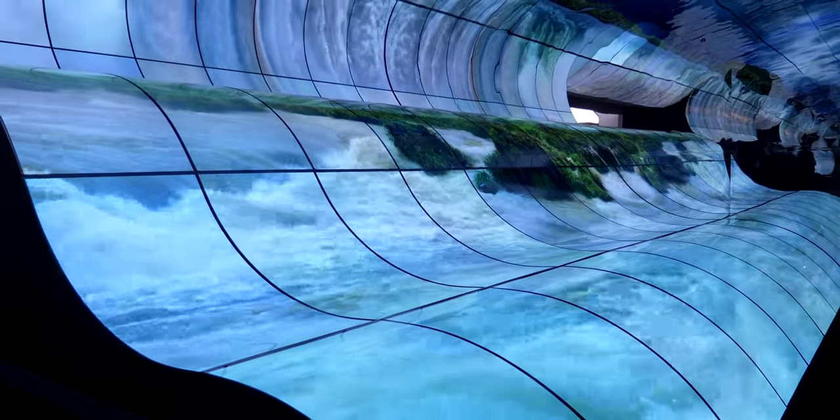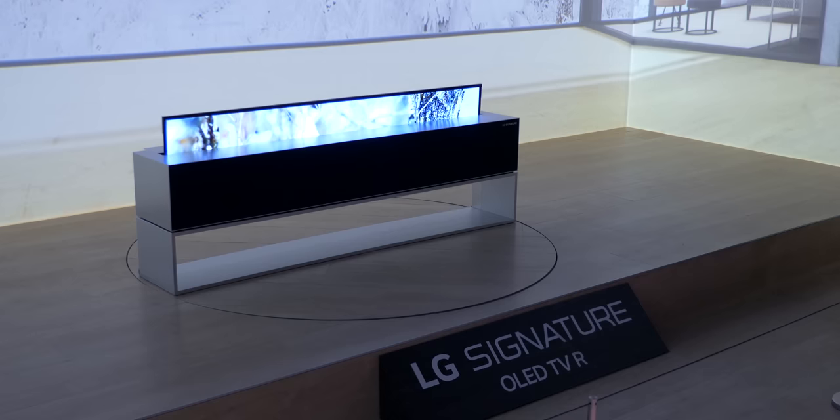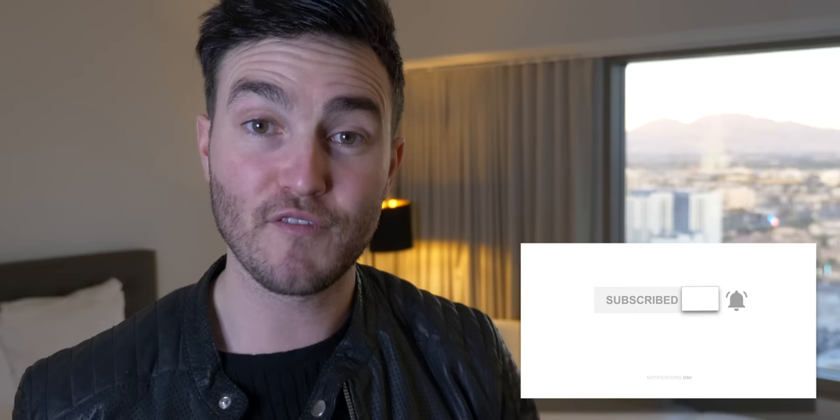Hi guys, it's HBOT and welcome back to a brand new video. We're not in my normal studio — we are of course in Las Vegas for CES 2019. That's not a bad view from the bedroom window, eh? I could wake up to that view every single day of the week. I've got tons of content coming from this week, but in today's video we're talking about some of the greatest products coming out of LG this year, so without further ado let's get straight to it.